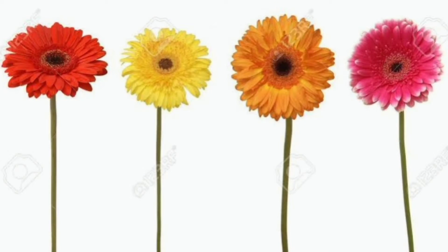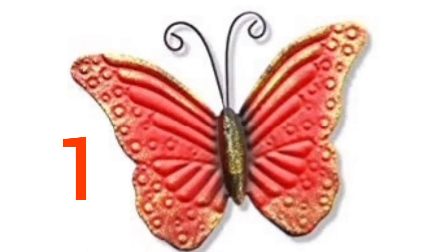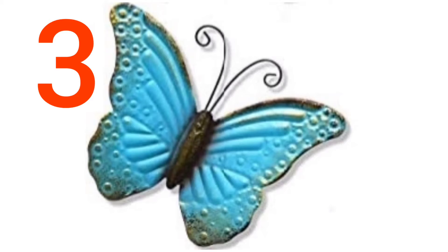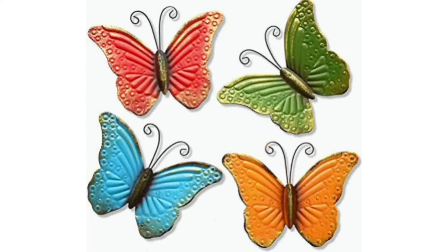These are 4 flowers. In the next picture, we can see some butterflies. Let us count the butterflies. 1, 2, 3, 4. 4 butterflies.